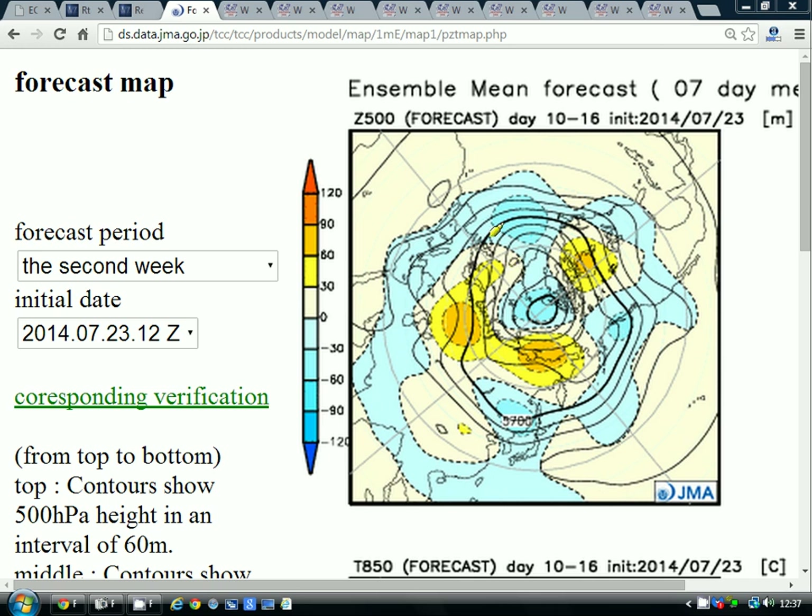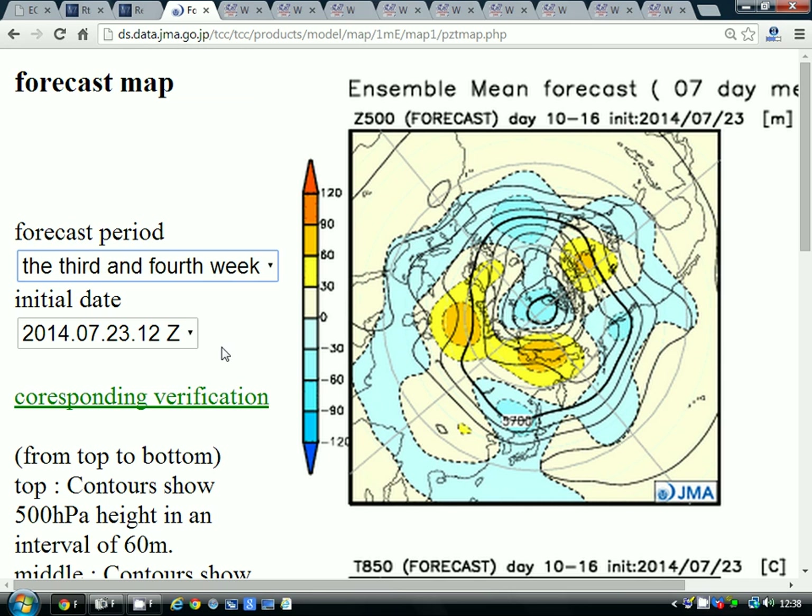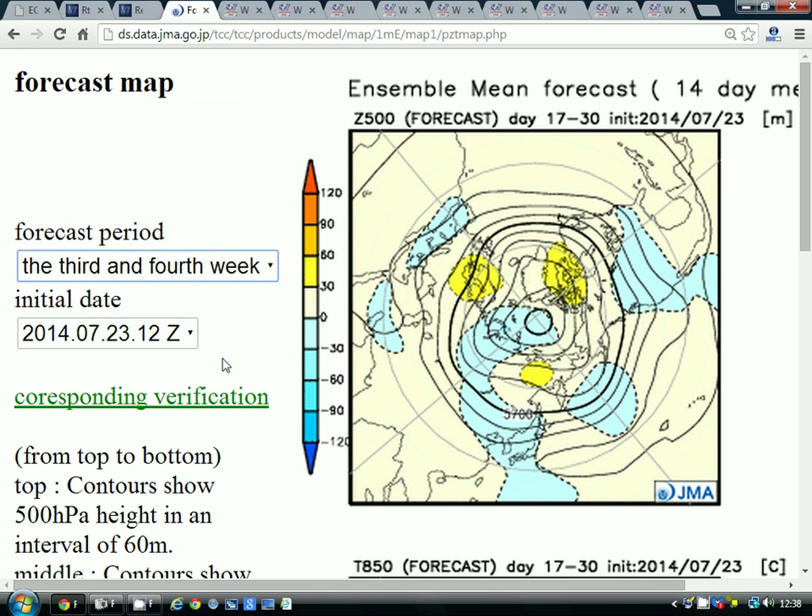Going through to the second weekly period, taking us from the 31st of July to the 7th of August, we find below-average heights in the Atlantic and down to the south of the country — so that could be quite an unsettled week. A ridge is up to the northeast and it could be relatively warm with winds probably from the southeast, but it's quite unsettled with a growing risk of heavy rain or thunderstorms, particularly down in the south and southeast. Then as we go through to the final two-week period, taking us from the 7th to the 21st of August, we get a ridge of high pressure starting to set up to the east of the country with above-average heights — that could bring summer back through the middle of August, with winds from the east or southeast turning very warm again.